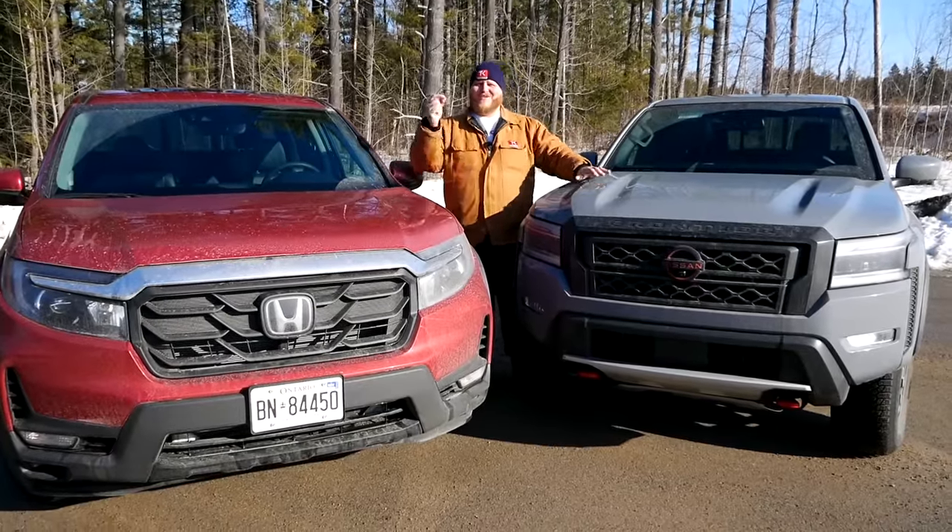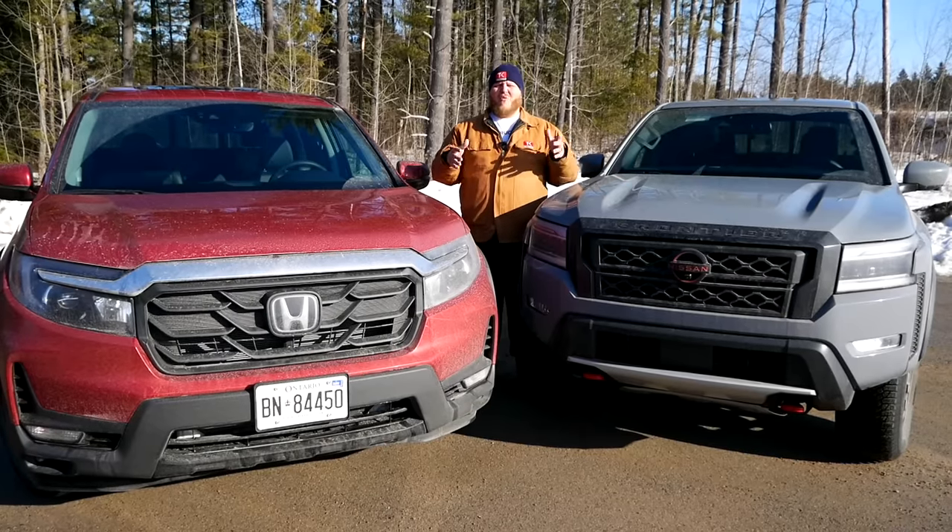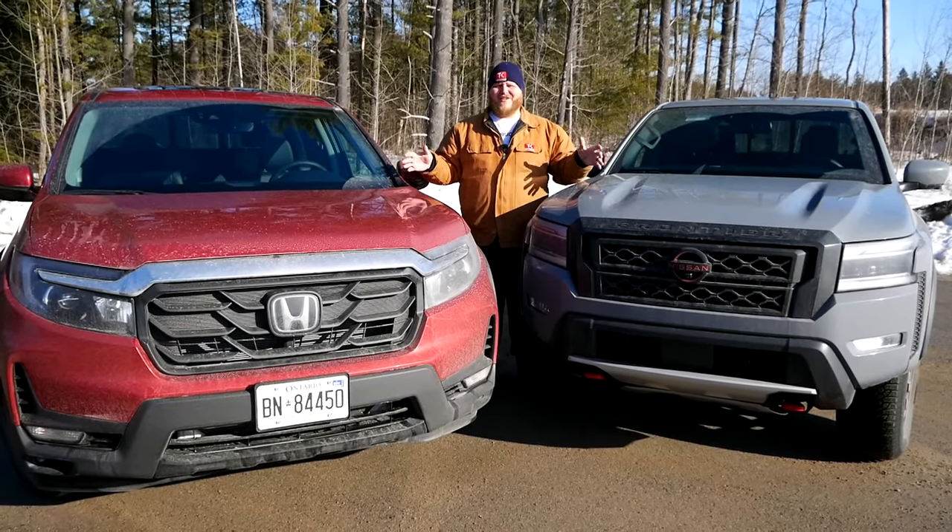We brought a traditional pickup truck to compare it to. That's a 2022 Nissan Frontier, and in this video we want to find out which one of these two is better.